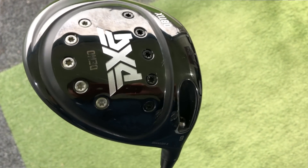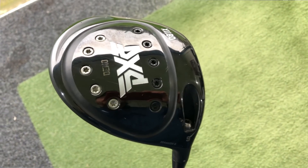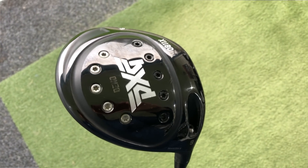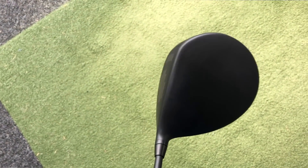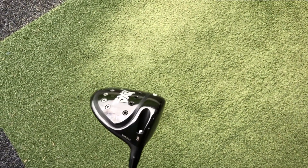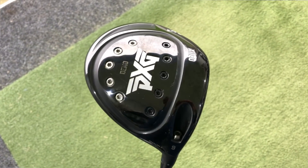It's a low-spinning head but obviously has adjustable weights in the bottom. Even though this is a low-spinning driver, I actually kept the weights a little bit more towards the back on this, otherwise I didn't generate enough spin. But very, very clean, not too much visible tech — just a great looking driver. And we'll see from the shots coming up, something that really, really performed well for me.